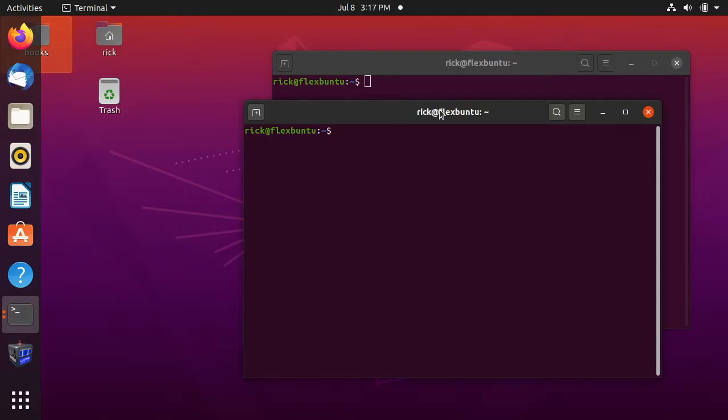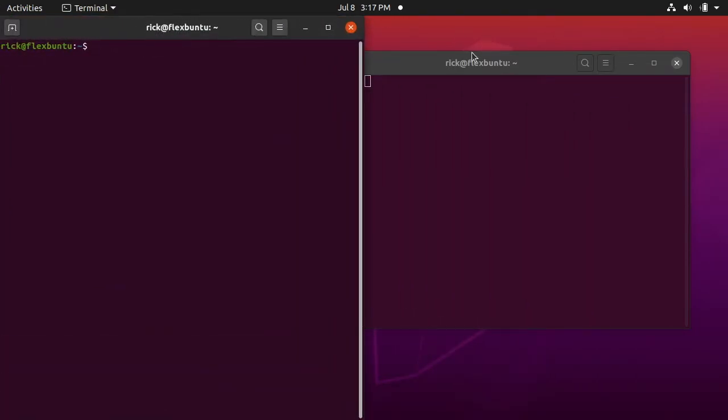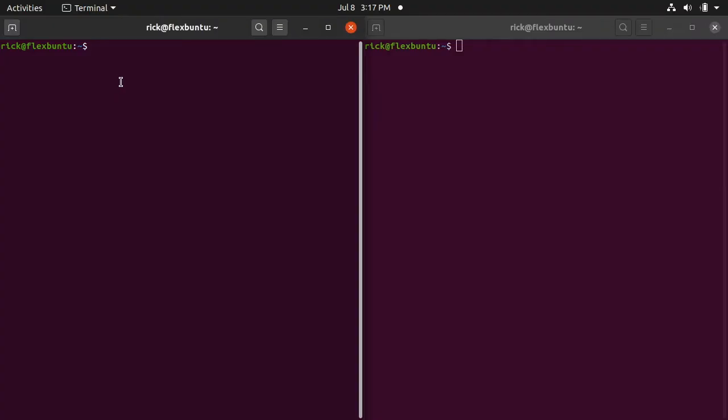I have two terminals up — one on the left and one on the right. On the left terminal I'm going to log into the Raspberry Pi so we can see the progress as we copy files over. I'll put a link below to my website where you can find the commands I'm typing. To log in, type 'ssh pi@raspberrypi.local' — pi is the user and raspberrypi.local is the mDNS hostname. You can also use the IP address.